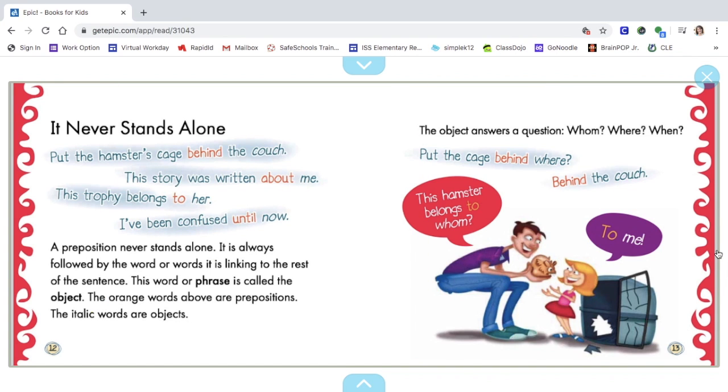A preposition never stands alone. But the hamster cage — behind the couch. This story was written about me. This trophy belongs to her. I've been confused until now. A preposition is always followed by the word or words it is linking to the rest of the sentence. This word or phrase is called the object. The object answers a question: whom, where, or when. Put the cage — behind where? Behind the couch.